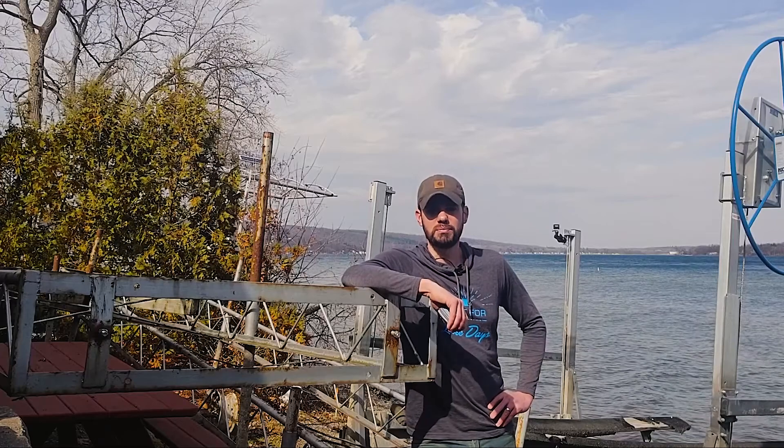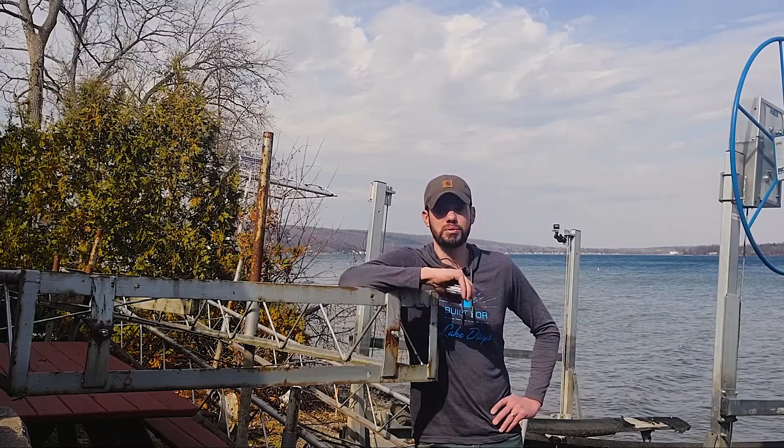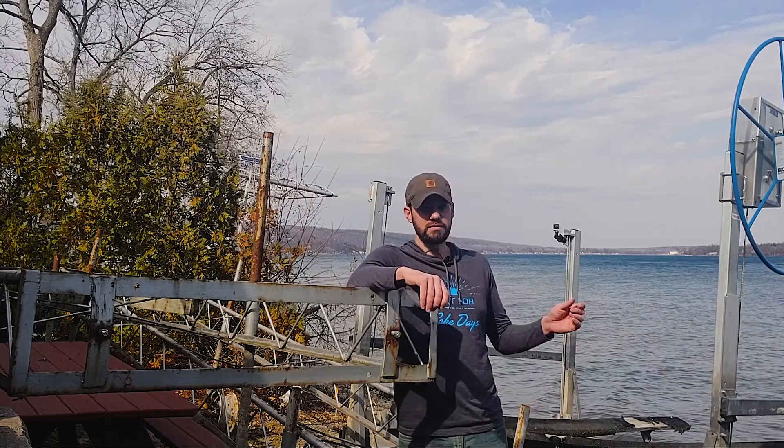Hi everyone, Joe McHale here, owner of Best Made Docks on the shores of Keuka Lake and the Finger Lakes, on a beautiful almost-spring day. Here to do another site visit.